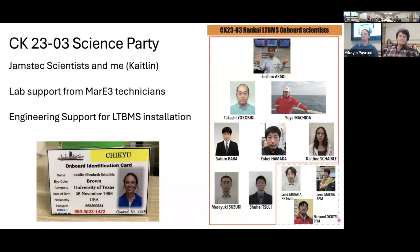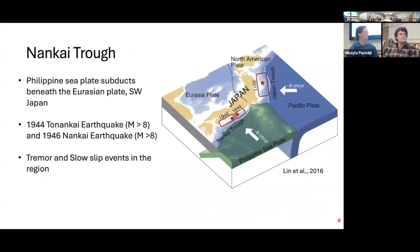The reason we're out there is because lots of earthquakes happen in Japan. Japan has two major subduction zones: the Japan Trench up north, where people may be familiar with the magnitude 9 Tohoku earthquake in 2011 followed by a large tsunami, and the Nankai Trough to the south, which has hosted historically large magnitude 8 and greater megathrust events, but also tremor and slow slip events. It's extremely tectonically active, and today I'll be talking about work done in this area.